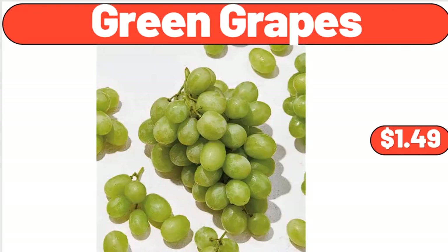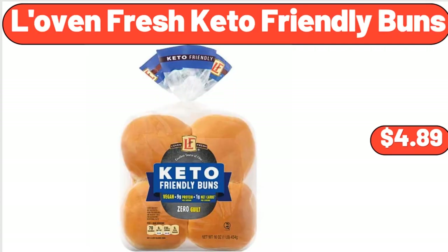Friends, what do you think about the prices of the products — are they too high? Please share your thoughts with us in the comments. Green Grapes, $1.49. Lovin' Fresh Keto Friendly Buns, $4.89.